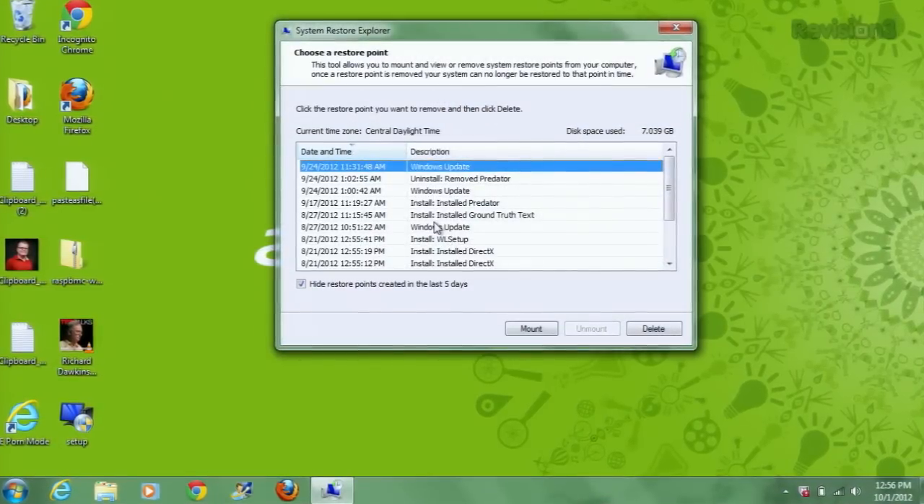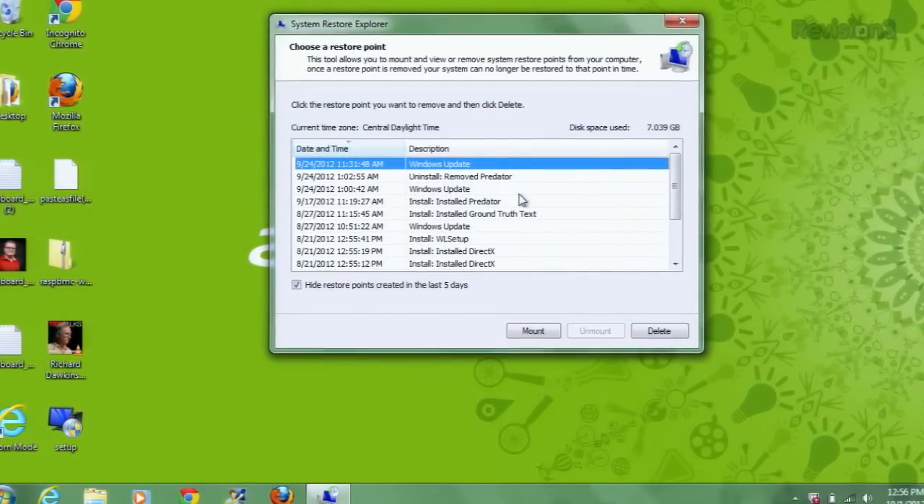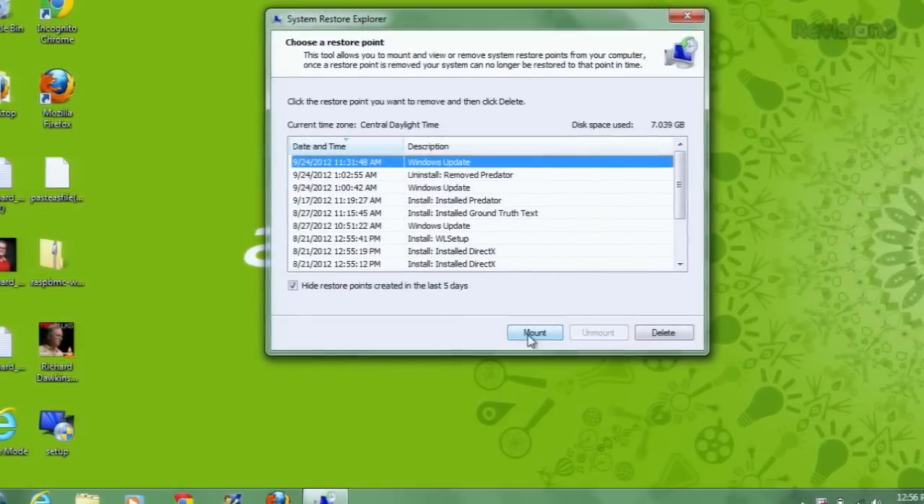After installing the program, you'll be given a list of all the System Restore Points that Windows has made in the past. Choose one and click Mount.